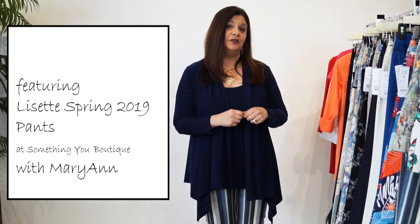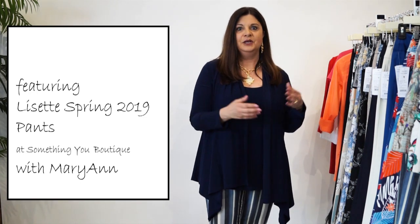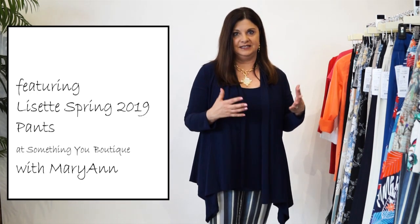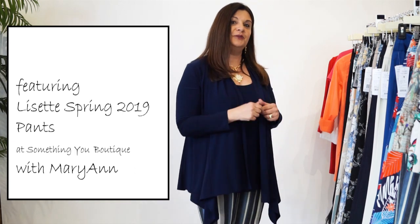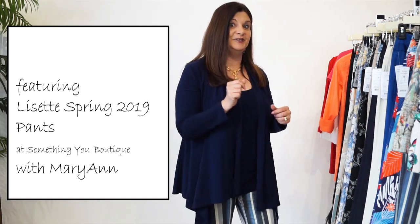I'd like to share with you not only what we feature in the Lisette trunk, but also what we have in store for Lisette, because we have many pieces available in stock. So let's go through together and I'll show you some of my favorites and how to wardrobe each piece. Let's get started.